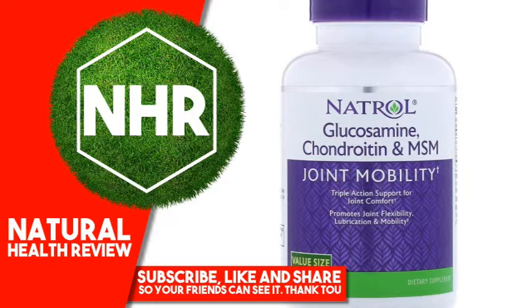Contains: Crustacean Shellfish (Crab and Shrimp). Free from: Milk, Egg, Fish, Tree Nuts, Peanuts, Wheat, Soybeans, Yeast, Artificial Colors or Flavors, Added Sugar or Preservatives. Clinically Tested Ingredients.